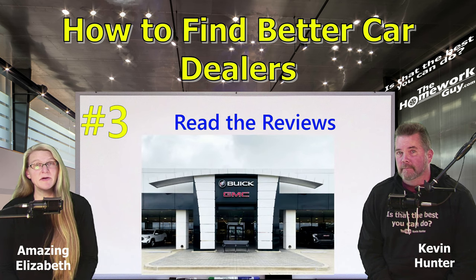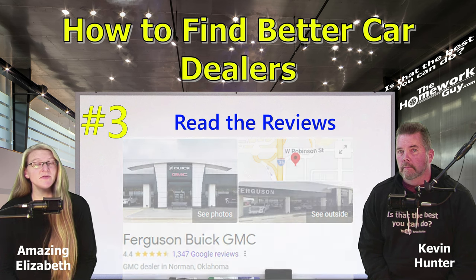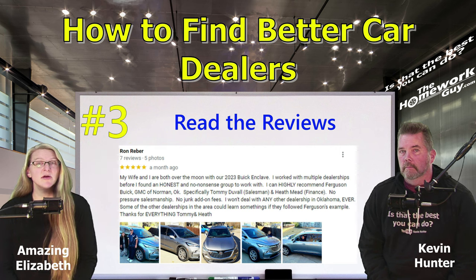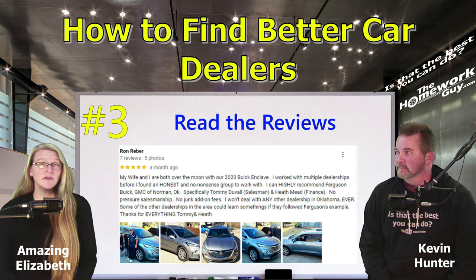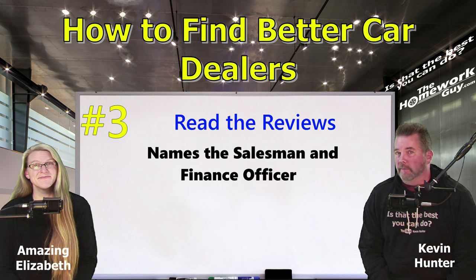Here's a classic example: Ferguson Buick GMC of Norman, Oklahoma. On Google, they've got a 4.4 star rating on 1,345 reviews. The first review is written by Ron Reber just 30 days ago, so it's recent. He wrote: 'My wife and I are both over the moon with our 2023 Buick Enclave. I worked with multiple dealerships before I found an honest and no-nonsense group to work with. I can highly recommend Ferguson Buick GMC of Norman, Oklahoma — specifically Tommy Duvall, salesman, and Heath Meade, Finance. No pressure salesmanship, no junk add-on fees. I won't deal with any other dealership in Oklahoma ever.' He closes by calling out the two people involved in his car deal by name.